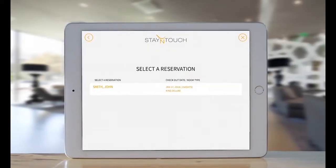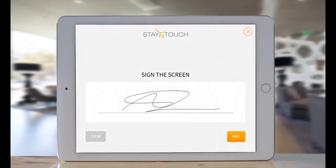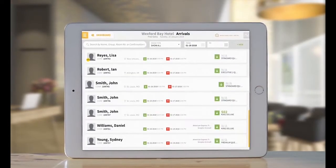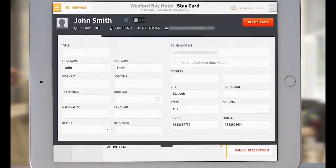Provide a self-service option at the lobby, or offer a quick and easy check-in with your staff thanks to a simplified Stay Card powered by intuitive software.